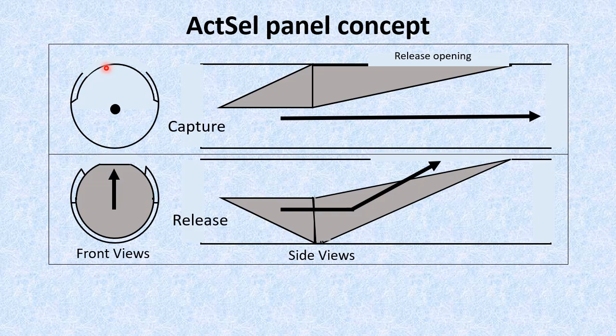In normal capture mode, our net selection panel is pressed against the outer walls of the trawl and covers the release opening. To the fish, this works just like an unmodified net. However, when that selection panel's front edge is moved down to the bottom of the net, it creates a ramp that directs fish out of the release opening.